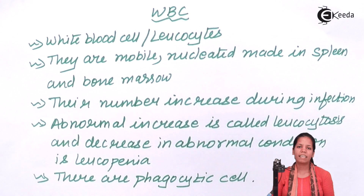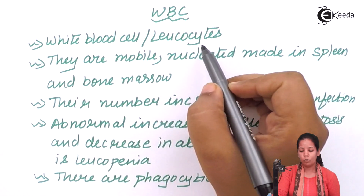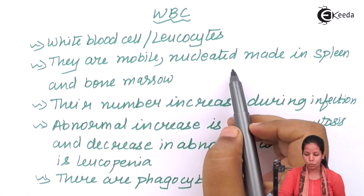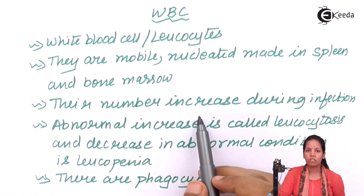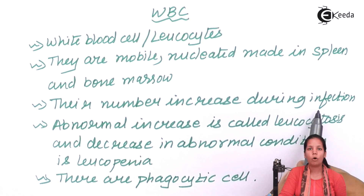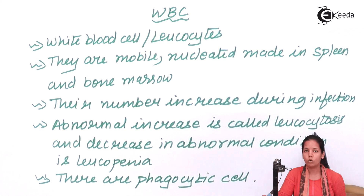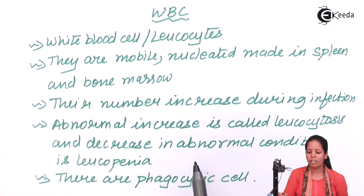WBCs can also increase in certain hereditary diseases or in cases of infections like arthritis and osteoarthritis — meaning any kind of inflammation associated with the suffix '-itis.' An abnormal increase in WBC count is called leukocytosis, while an abnormal decrease is called leukopenia.